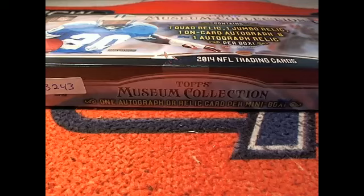All right, this is gonna be 2014 Topps Museum Football. This is box number 32-43.